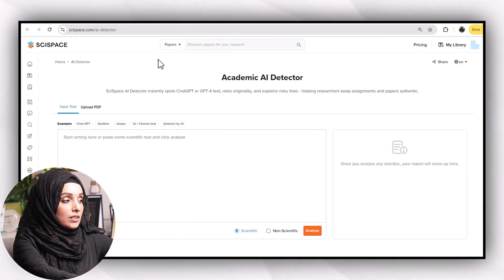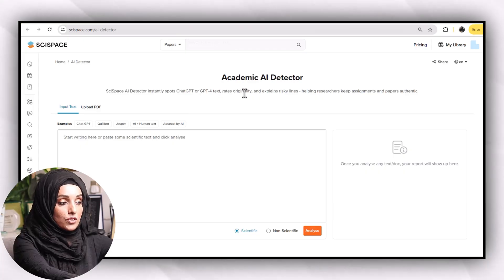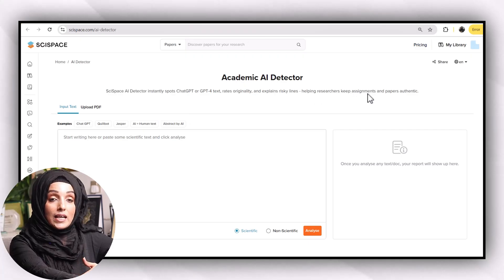You can access the tool from the link available in the description and give it a try. When you click the link you will see this kind of interface. Cyspace AI Detector instantly spots ChatGPT, ChatGPT Vortex, and rare originality, and explains risky lines — helping researchers keep assignments and papers authentic.